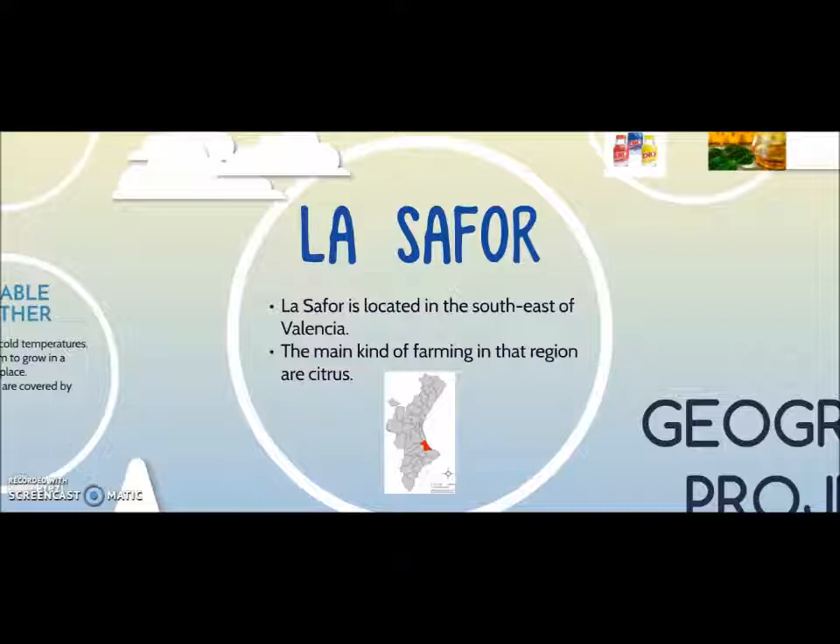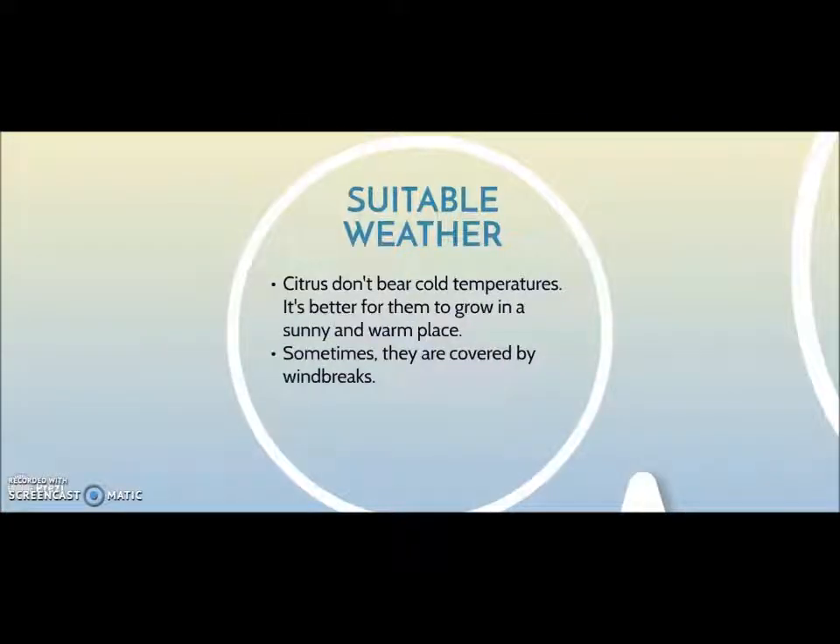The main kind of farming in that region is citrus. Citrus are a subtropical kind of farming, that's why they don't bear cold temperatures. It's better for them to grow in a sunny and warm place, although it depends on the species. Sometimes they are covered by windbreaks to be protected from wind.